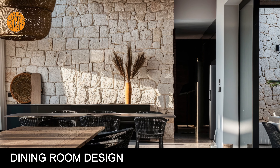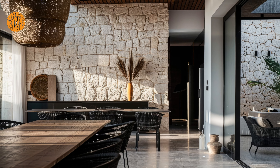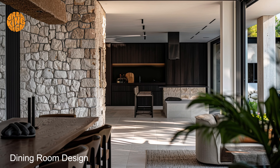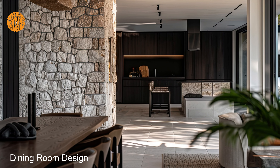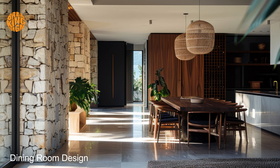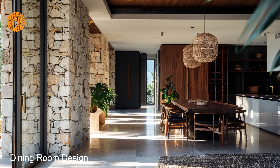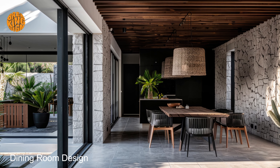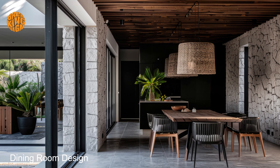Dining room design. As you dine al fresco under a canopy of stars, experience the seamless transition between indoor and outdoor living that defines Mediterranean design. Picture yourself surrounded by lush greenery and fragrant blooms, with the gentle sound of water features creating a symphony of tranquility. It's a dining experience unlike any other, where every meal becomes a celebration of life and beauty.